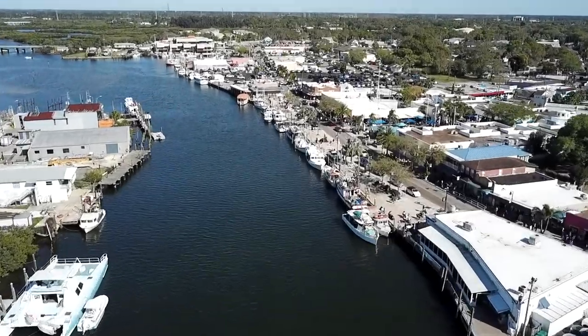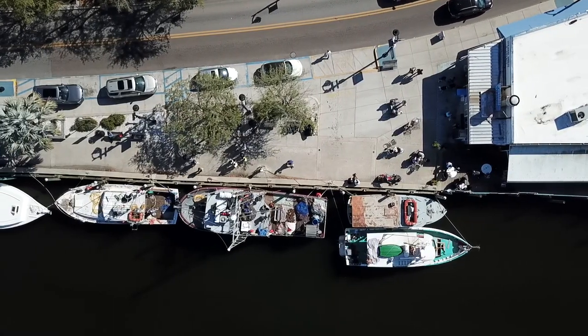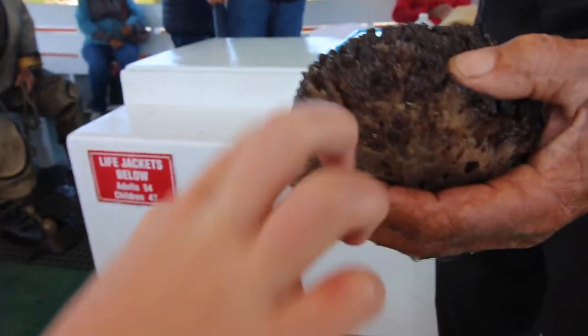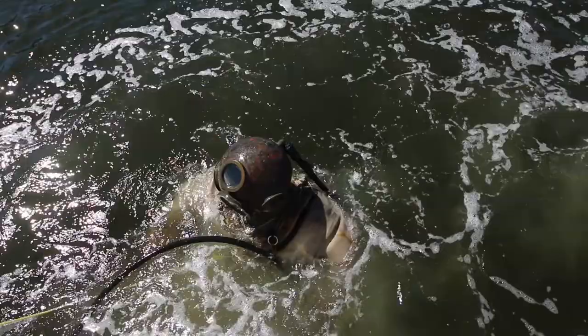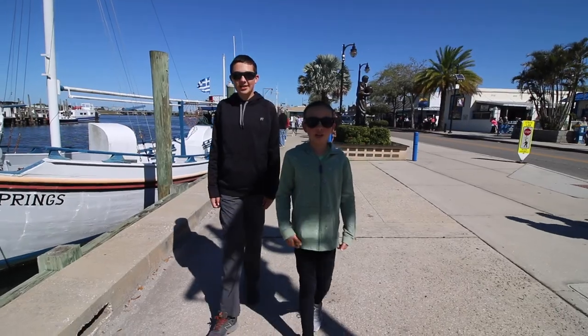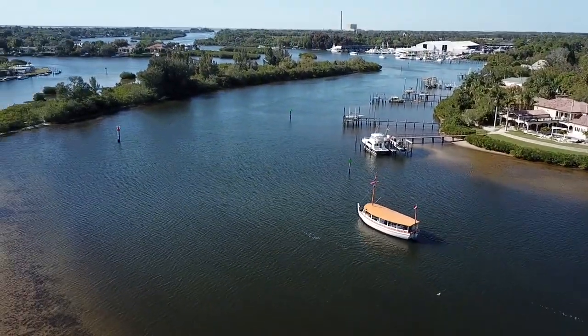Welcome to Tarpon Springs! Today we're in Tarpon Springs, the sponge capital of the world. We're going to go out on the St. Nicholas Boat Line where they're going to teach us how they would have harvested sponges in the early 1900s. Let's go!